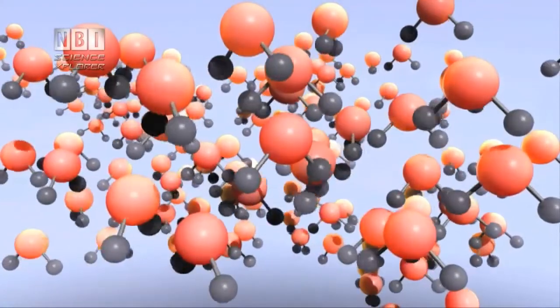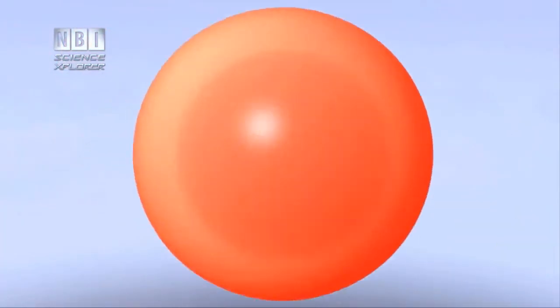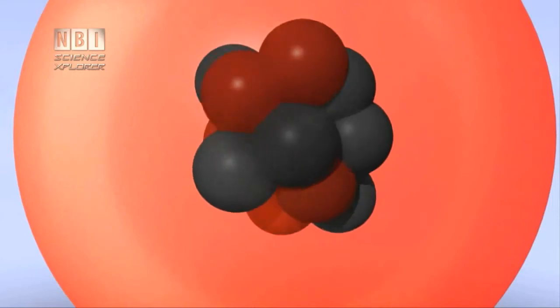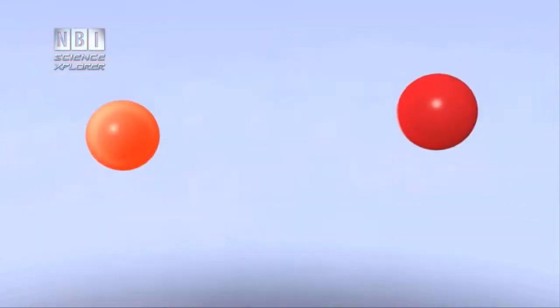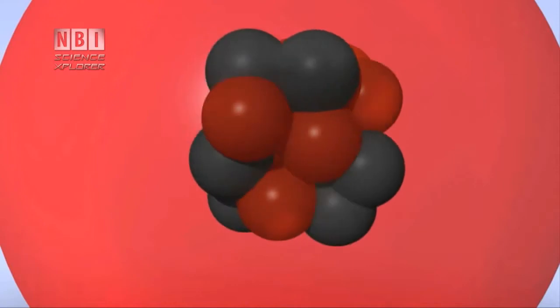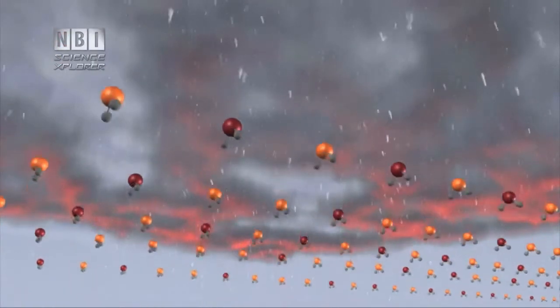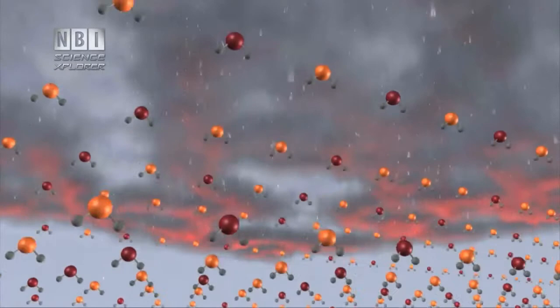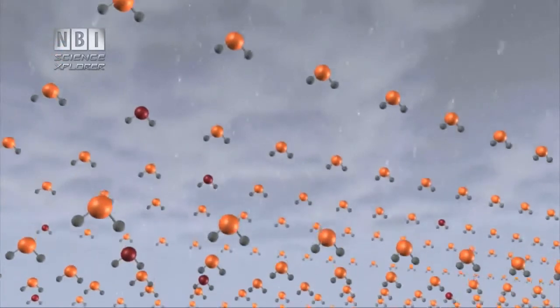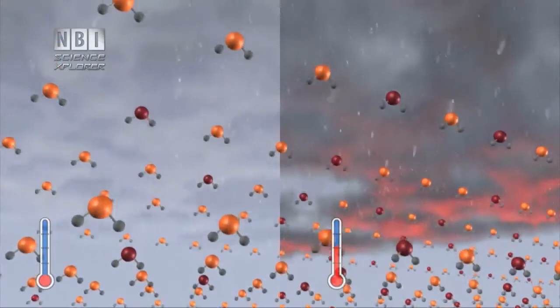Clouds consist of water molecules — an oxygen atom with two hydrogen atoms. There are two types of oxygen atoms: a common atom and a heavy atom. A common oxygen atom has eight protons and eight neutrons in the nucleus and is most common. The heavy oxygen atom also has eight protons but ten neutrons in the nucleus, so it is heavier and less common. The warmer the cloud, the more heavy water molecules in the falling precipitation. The colder the cloud, the fewer heavy water molecules in the precipitation. By measuring the content of heavy water molecules relative to common water molecules, you can calculate the temperature when the snow fell.